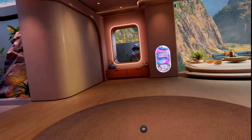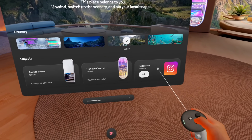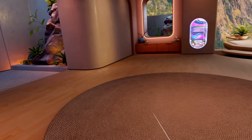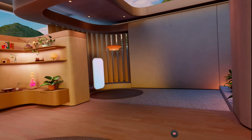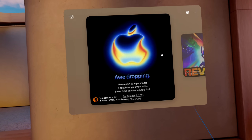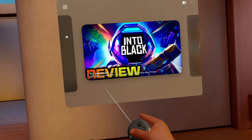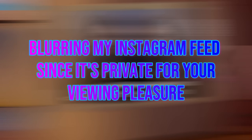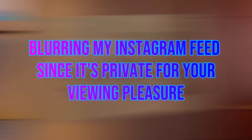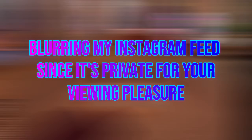Another cool thing I didn't realize: you can actually add Instagram to a wall. What you may not be seeing is that it's actually showing everything in 3D — I'm literally seeing a 3D image, which is really cool for pictures and for real content.